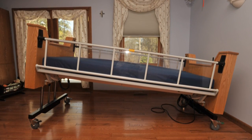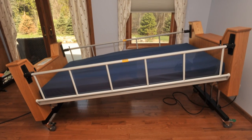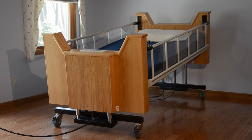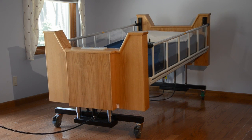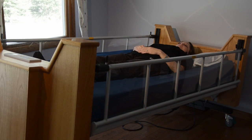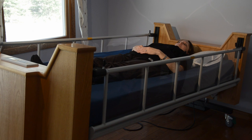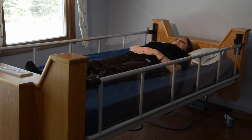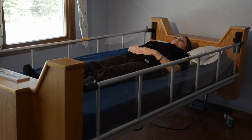The powered Trendelenburg and Reverse Trendelenburg features provide a 20-degree range of tilt with up to 10 degrees of tilt in either the head-down Trendelenburg or head-up Reverse Trendelenburg direction. These positions are commonly used to alleviate respiratory, reflux, circulation, or simply comfort issues.